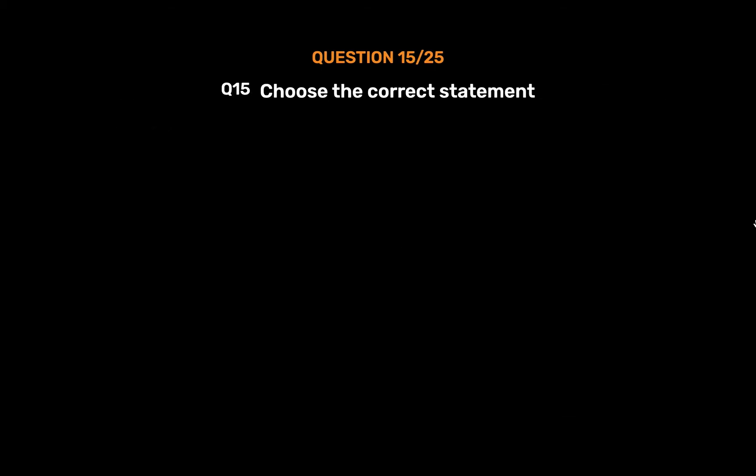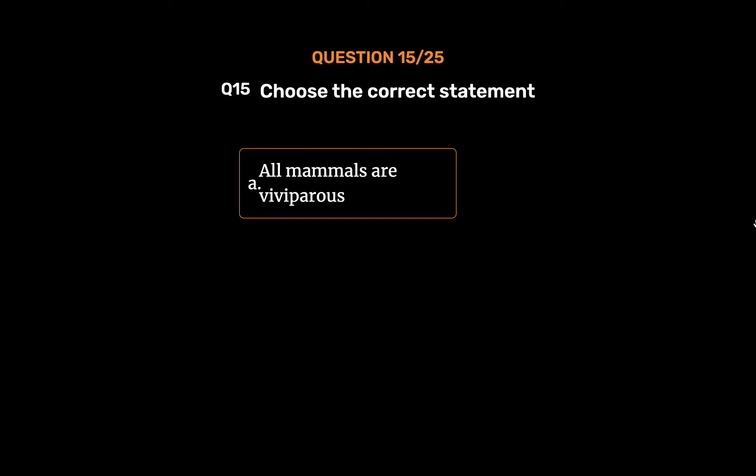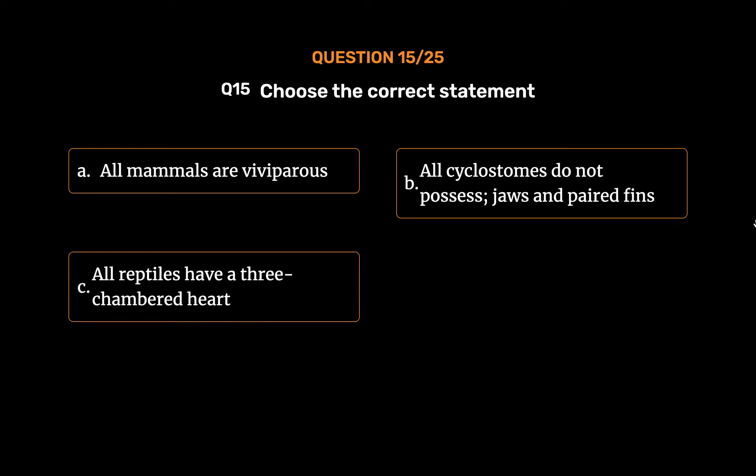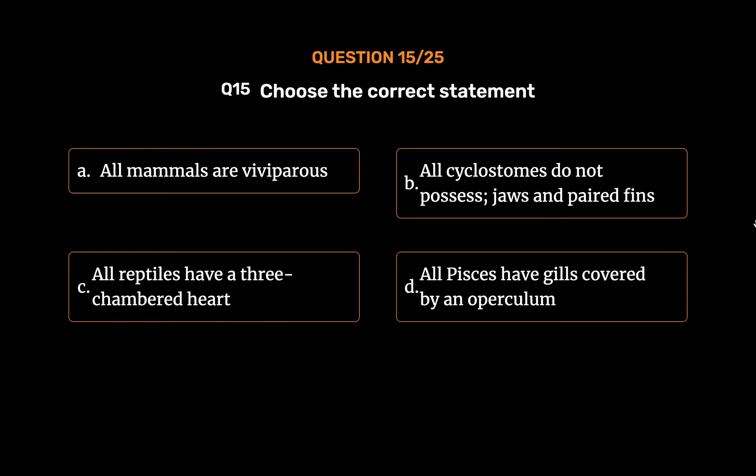Question No. 15. Choose the correct statement. Option A: All mammals are viviparous. Option B: All cyclostomes do not possess jaws and paired fins. Option C: All reptiles have a three-chambered heart. Option D: All Pisces have gills covered by an operculum.